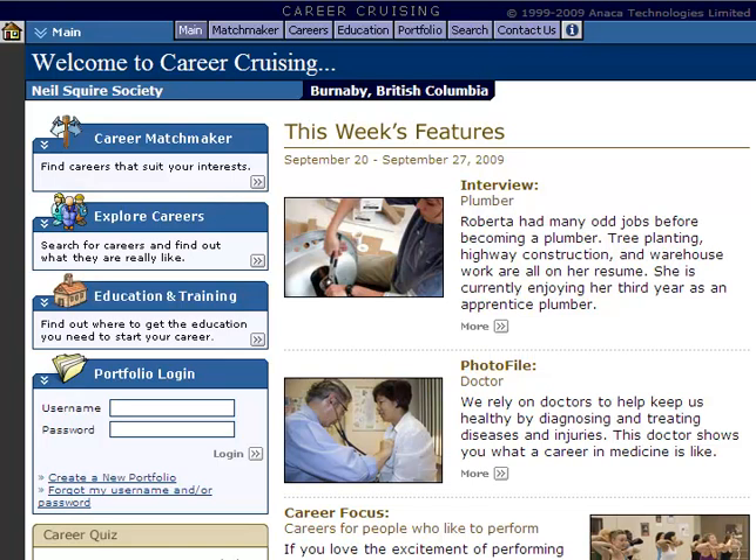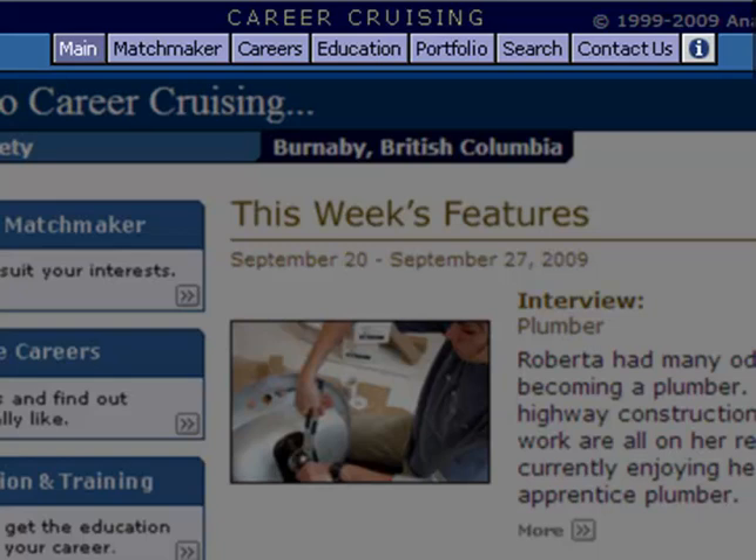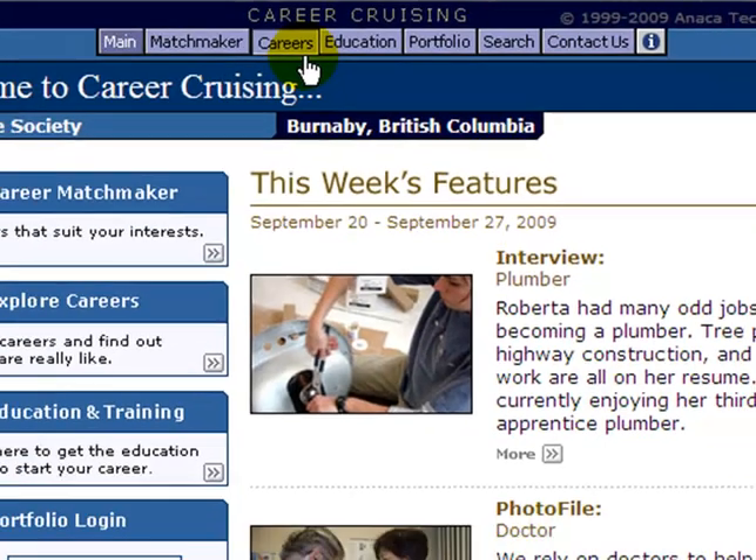What you see on the screen here is the interface when you first log in to Career Cruising. The key way to get around the website is the menu bar near the top of the site. There are different buttons up there, and one of them is for careers.